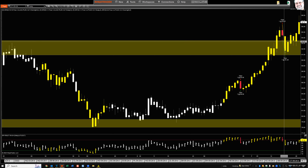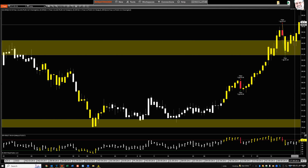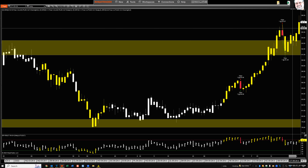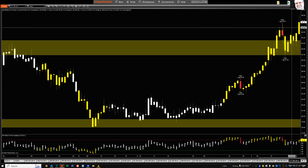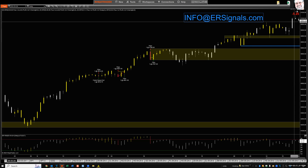Cotton: a sell signal worked very nicely for a day — a good profitable trade. But today we have a higher high and we're still overbought again, so it could be building a top formation. I think there's a good chance of that. For an intermediate to longer-term trader, I'd be watching very closely to put on new short positions.